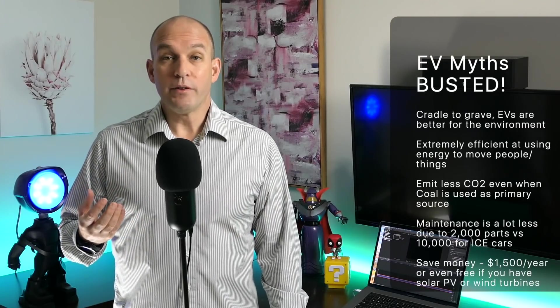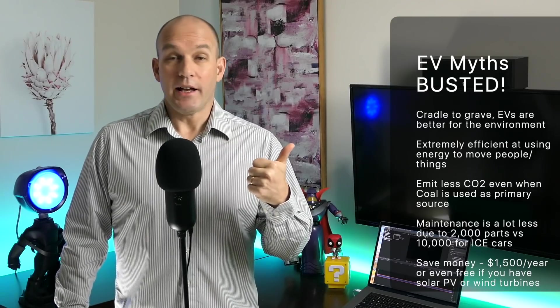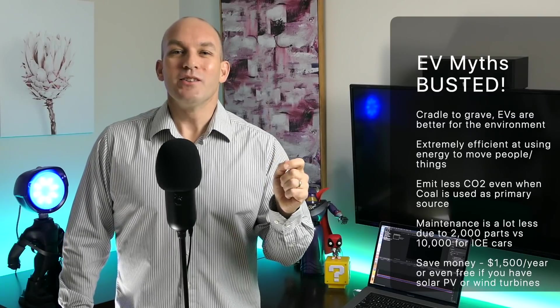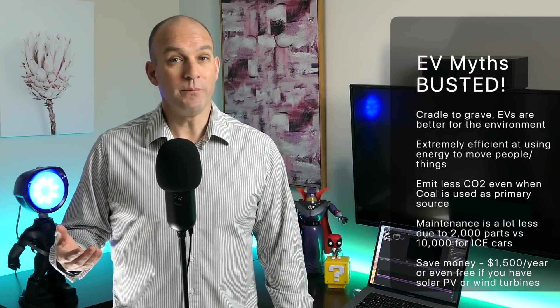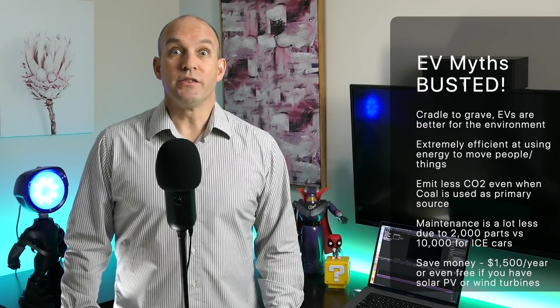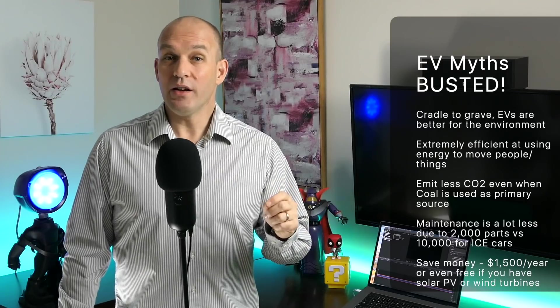In the last episode of Renewable News, I promised to cover how each political party sees EVs in Australia's future. Despite some outdated papers which say otherwise, from cradle to grave electric cars are actually better for the environment — they're extremely efficient at converting fuel, in this case electrons, to moving a car, with some as high as 90% efficiency. EVs have a smaller CO2 footprint, even when coal is the fuel source. Maintenance costs far less, with only one-fifth the moving parts compared to an internal combustion engine. And for those with solar PVs and batteries, they can fill up for free.